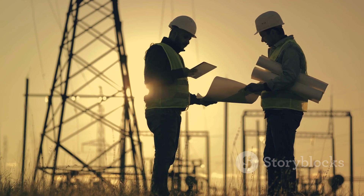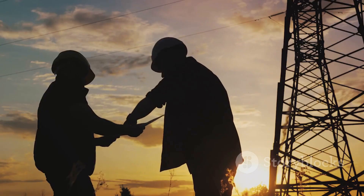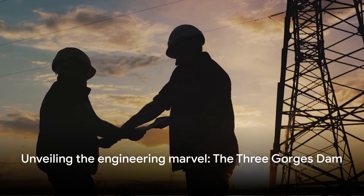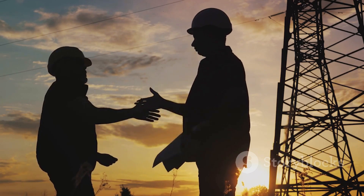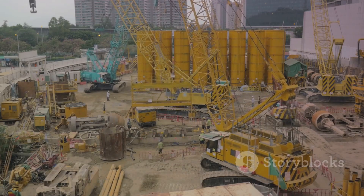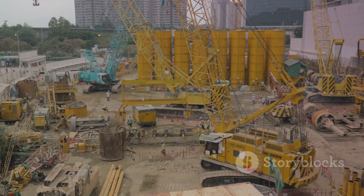But as we marvel at this giant, we must also ask: what does it take to build such a structure, and what is its impact on the world around it? In the next scenes, we'll delve deeper into the secrets behind this engineering marvel and explore its impact on our planet. How does one construct a structure of such magnitude? It's a tale of ingenuity, resilience, and above all, engineering marvels.